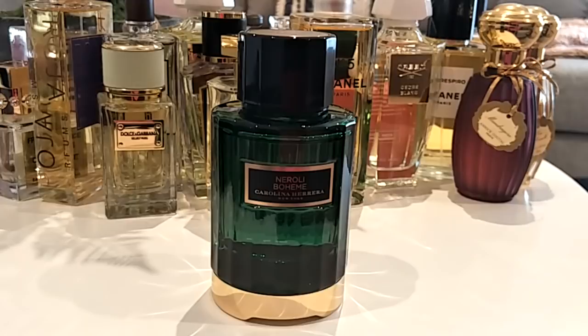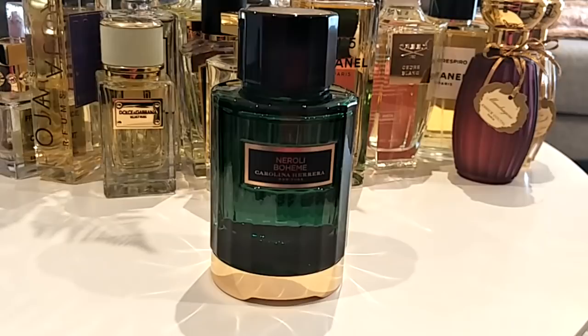Next is Neroli Boheme by Carolina Herrera from the Confidential line. It's a citrus white floral — so fresh and beautiful. The neroli takes over; it's basically a neroli scent with some citrus and slight florals, maybe jasmine. Very fresh, clean, airy. It's a narcotic white floral but not too narcotic — just a zesty citrusy neroli scent, absolutely perfect for springtime.